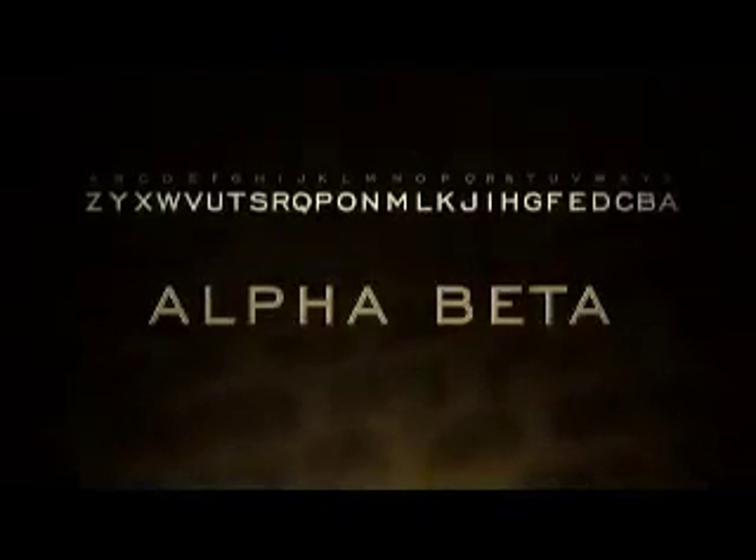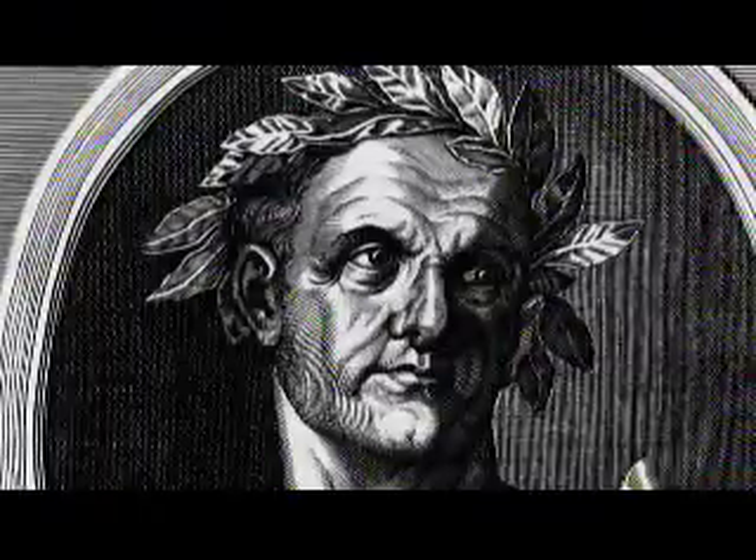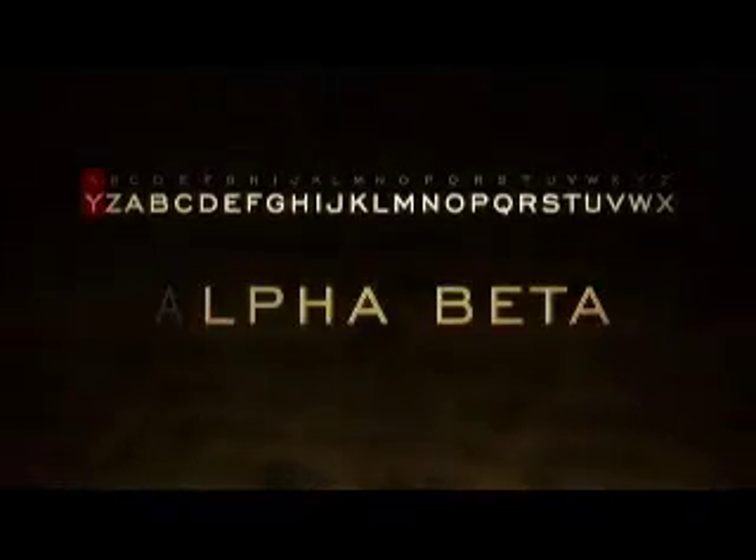One of the first cipher systems we know about is called Atbash. It's a system used in the Bible, and it works by taking the letters of the Hebrew alphabet and reversing them. Even Julius Caesar had a cipher — the Caesar cipher — which involves shifting every letter down two places: A becomes C, B becomes D, C becomes E, and so on.